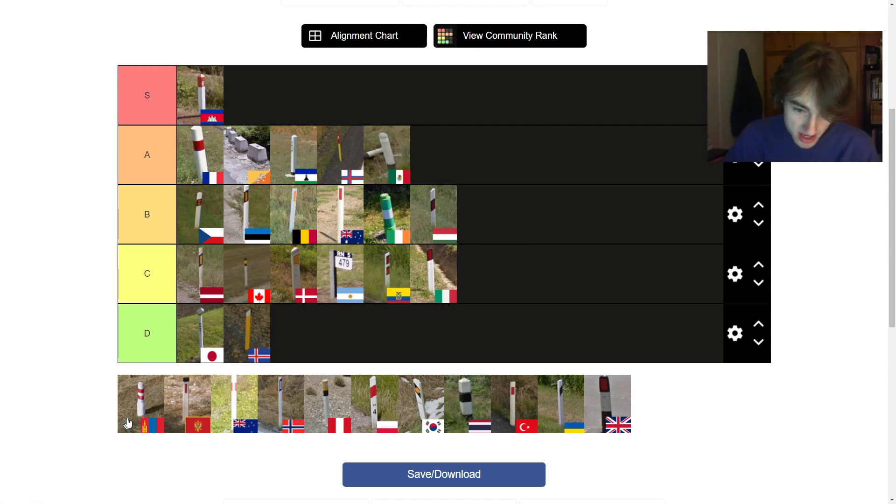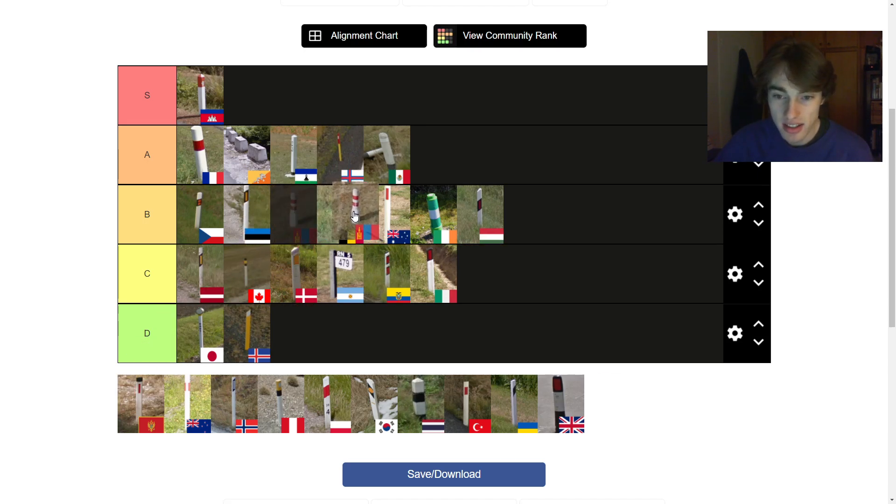Next up is the Mongolian bollard — this one kind of looks like a bowling pin. It looks good but strange. It's interesting how it's thick at the bottom and then just gets thin. You could have gone with the French model and had it thick all the way up. It's decent, I like it. I'm going to put it between the Australian and the Belgian — that's where it deserves to be. It's cool and strange, and it looks good overall.